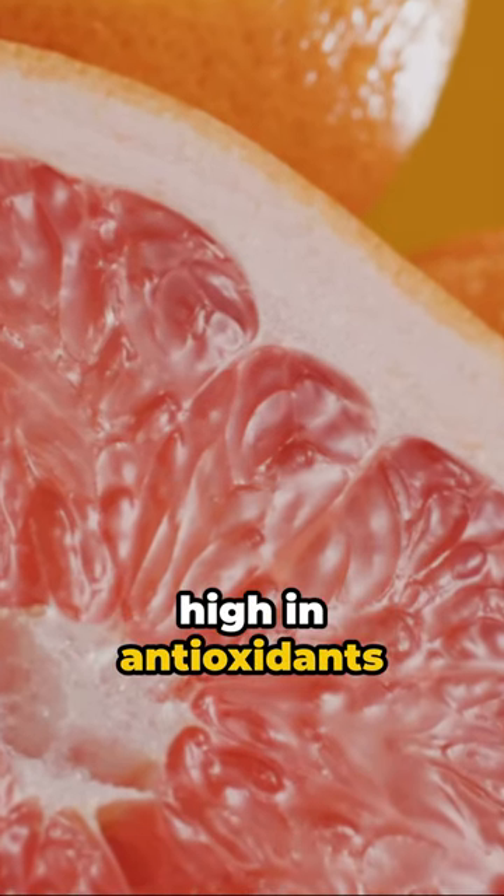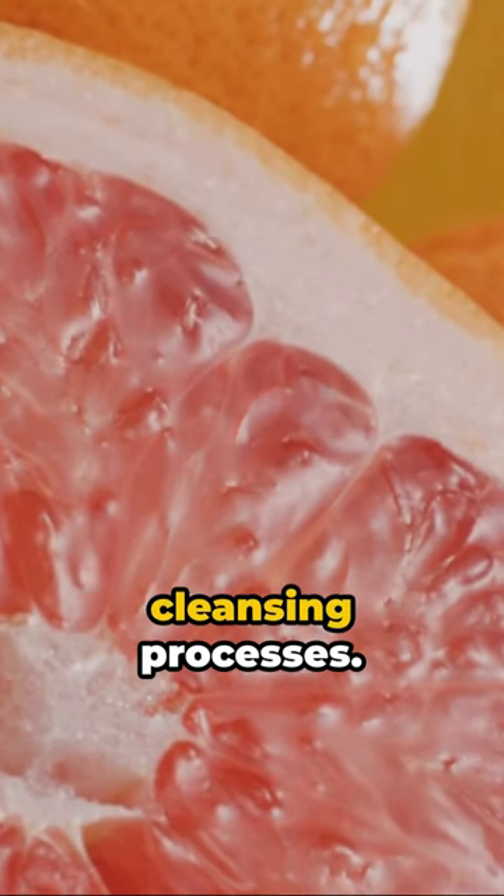Next, grapefruit — high in antioxidants and vitamin C — enhancing the liver's cleansing processes.